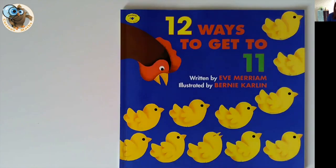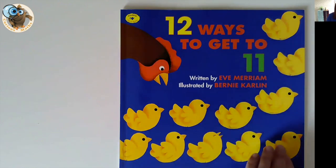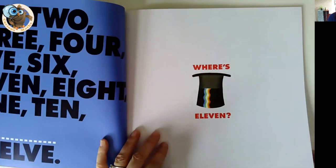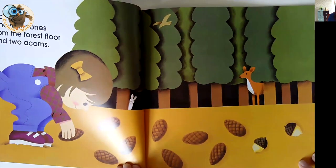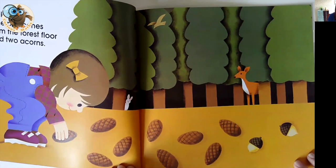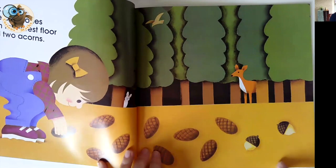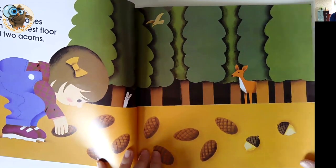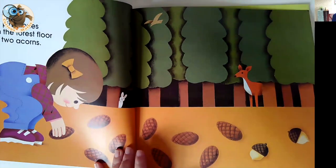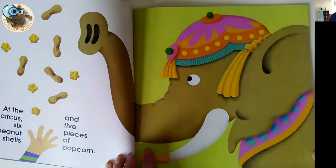Book number ten is 12 Ways to Get 11 by Eve Merriam and Bernie Carlin. It's an absolute corker — it looks at different ways to total 11. It fits in really beautifully, sort of year one, year two, finding different ways to make numbers. Absolutely fantastic. I love the illustrations — again, I think they're very 70s. Plenty of countable items: nine pine cones and two acorns. You could get pine cones and acorns out and children could find other ways to make 11, and this is what the book does — each page is a different way to make 11.